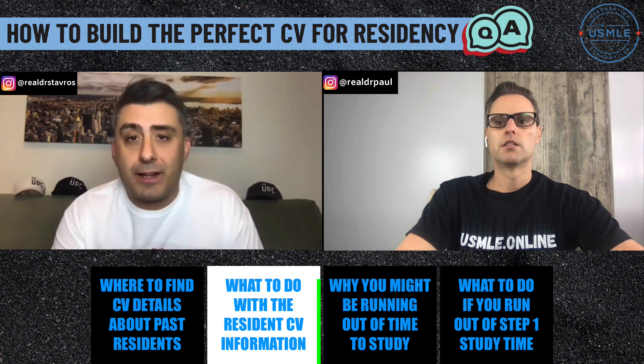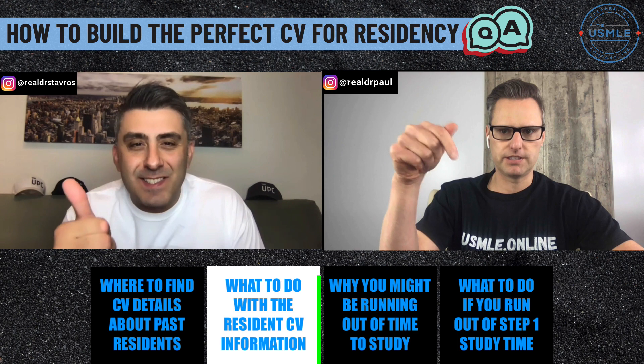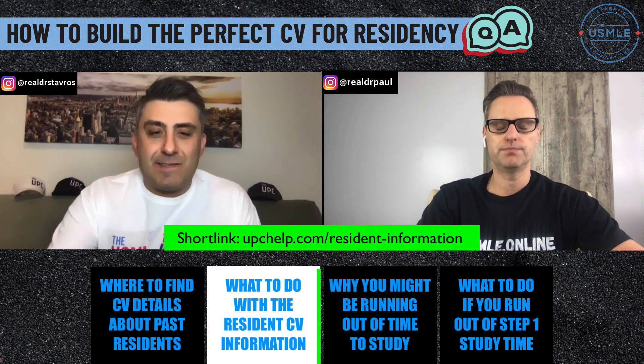Best of luck. I'm actually going to create a short link and put it in this video so you guys can check out the details, head over there, find all this information, and then just execute. Simple.